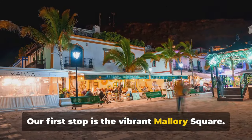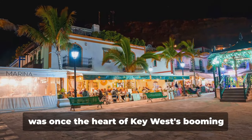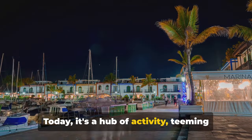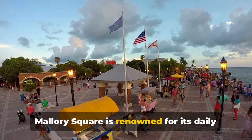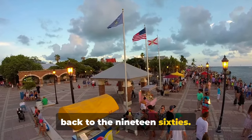Our first stop is the vibrant Mallory Square. This bustling square, steeped in history, was once the heart of Key West's booming wrecking industry. Today it's a hub of activity, teeming with energy and life. Mallory Square is renowned for its daily sunset celebration, a tradition that dates back to the 1960s.